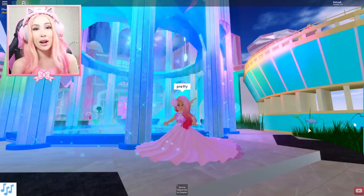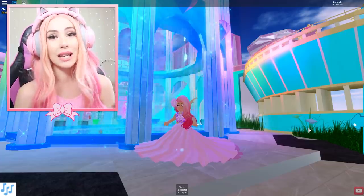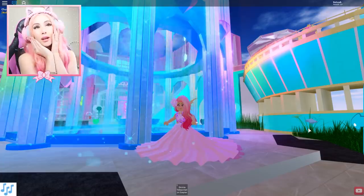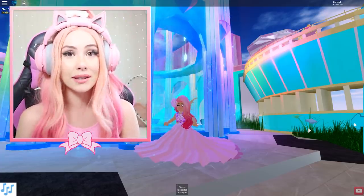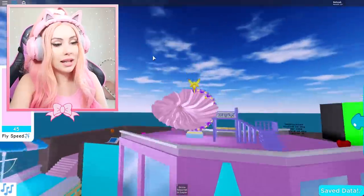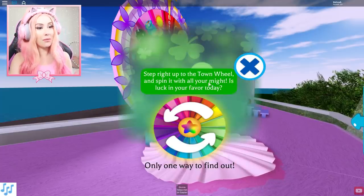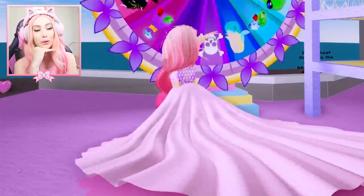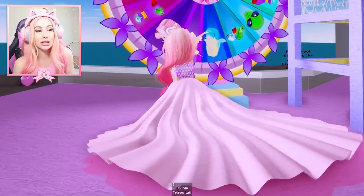Don't get sad that you missed out on this beautiful skirt because there's still hope. I'm gonna show you exactly how to get the Midnight Mademoiselle so you can live out your dreams of having a beautiful long skirt and being fancy and extra. But first, since we just got this beautiful skirt today, let's take a quick spin at the wheel in our beautiful dress!